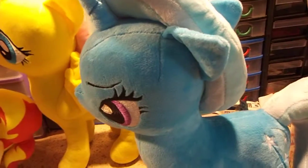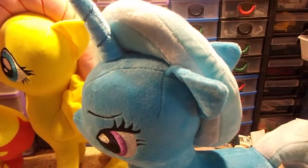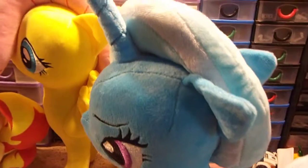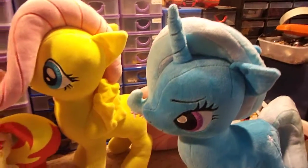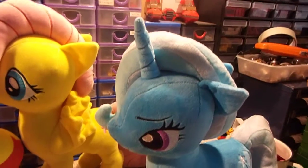Trixie here arrived Wednesday, I think — it was either Wednesday or Thursday, I can't remember. Thursday. I had to go to the post office Thursday to go and pick her up.